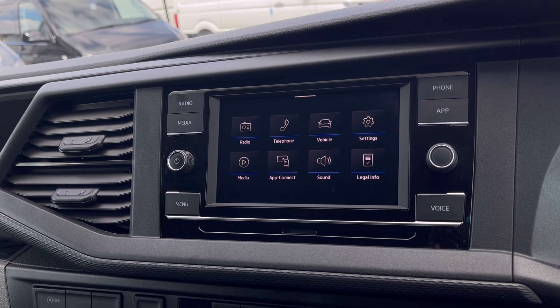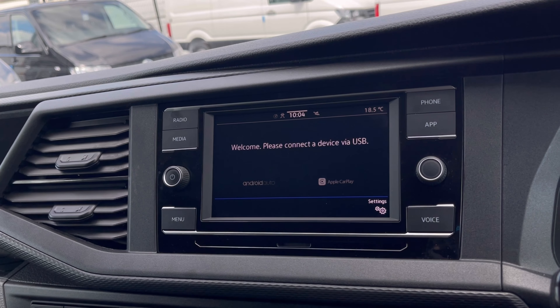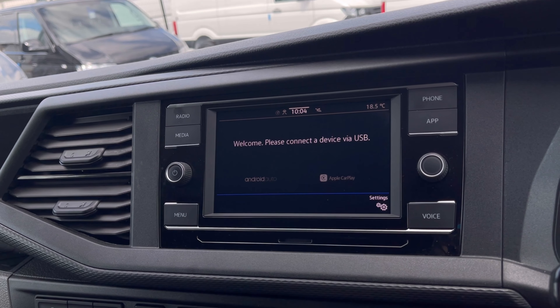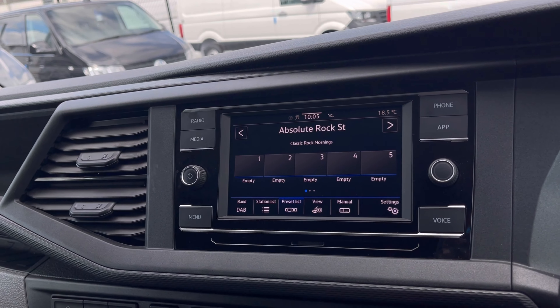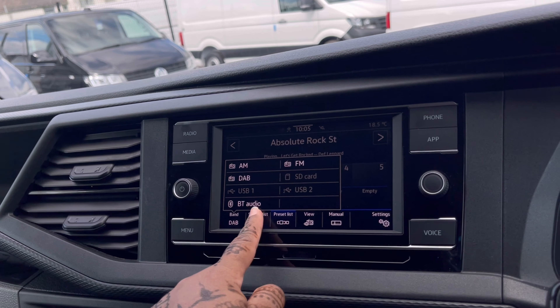Over at the infotainment screen, we have a wide range of options available. Heading to App Connect, this offers Android Auto and Apple CarPlay, allowing access to driver-safe applications including Spotify, Apple Music, and Google Maps. The DAB radio also keeps you entertained on the move with many different stations to choose from, so you can never be bored.